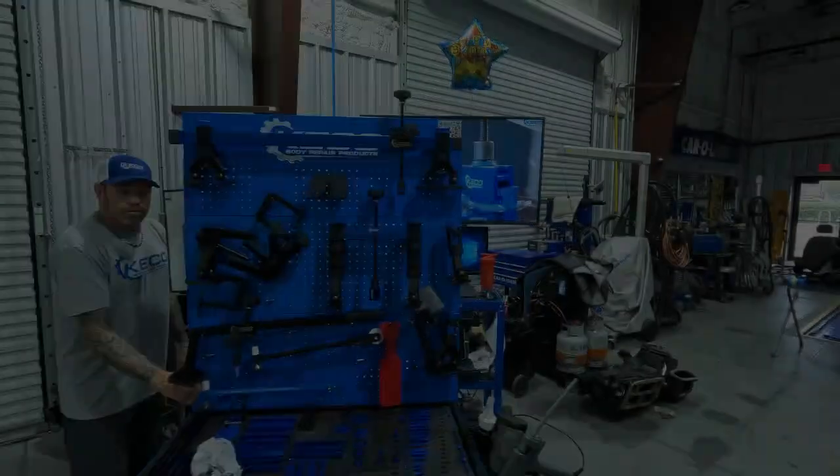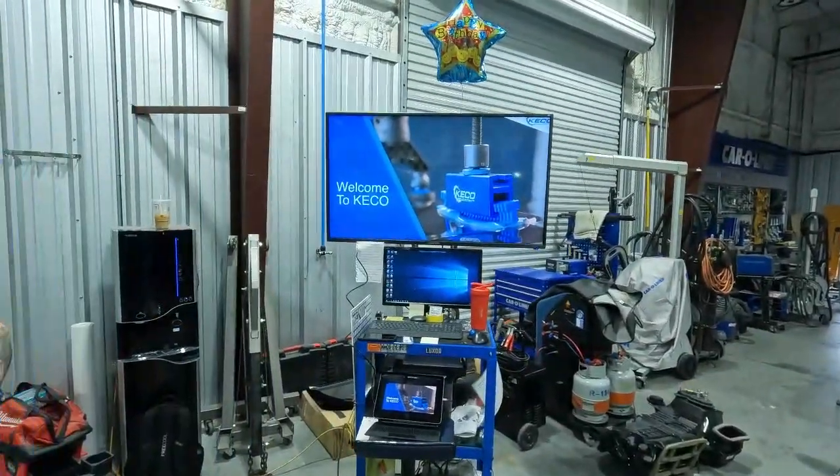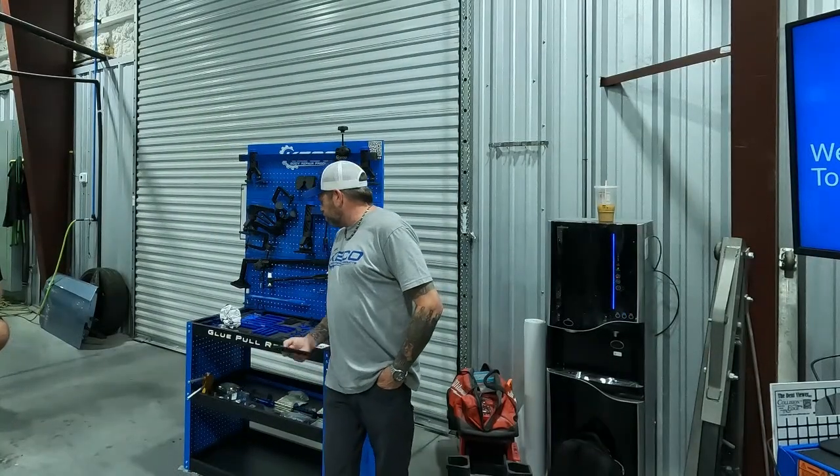Welcome back to the channel. Today we have a really interesting video from Kiko, the glue pulling company that does a lot of glue pulling in the collision and PDR industry. We have their trainer here, we got the new cart and all the equipment, and he's going to show us their products and how to use them — a special one for those of you in the collision world.